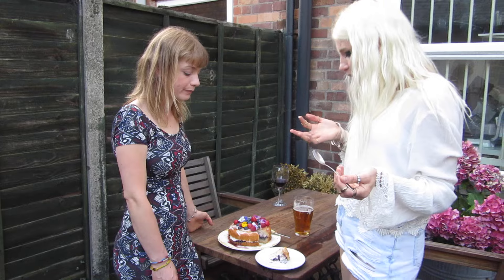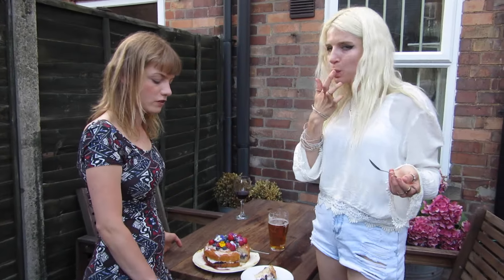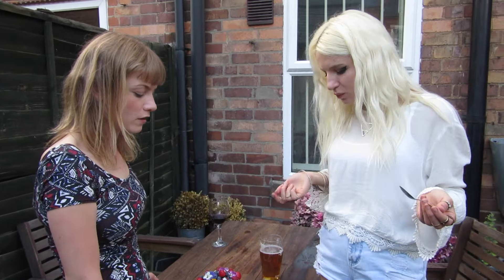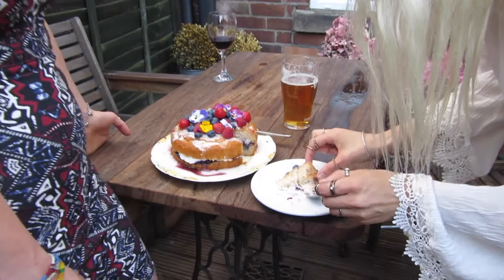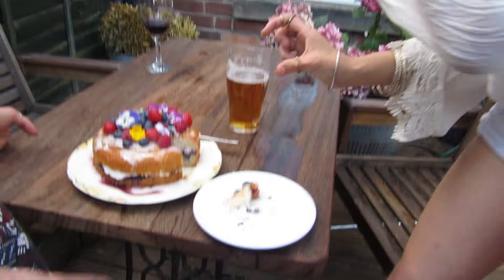Do you know what I like about this? It's not too sweet. It's not too sweet, actually. It doesn't make me feel sick. It's not a crumb full of sugar. Normally sponges make me feel quite ill. And that is really delicious. It's very delicious. Look at all the fruit.